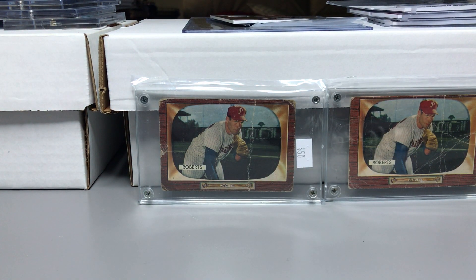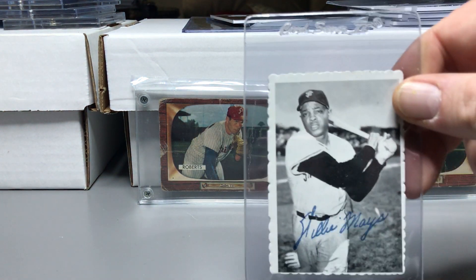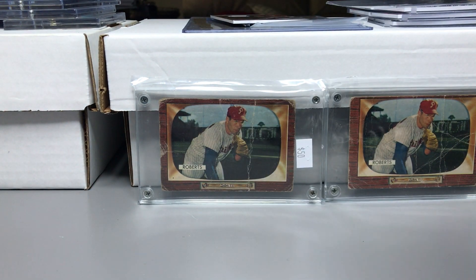I picked up four of the Decal Edge Willie Mays — one, two, three, and four. All the Mays are about the same condition, I would say decent. A couple of them are off-centered but for the most part they're decent.